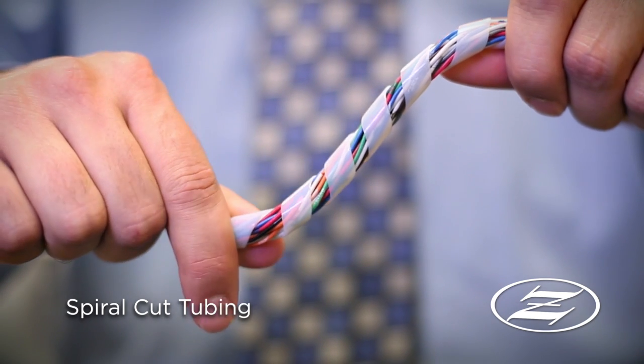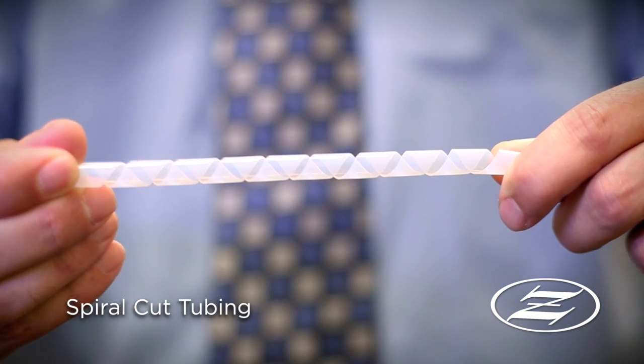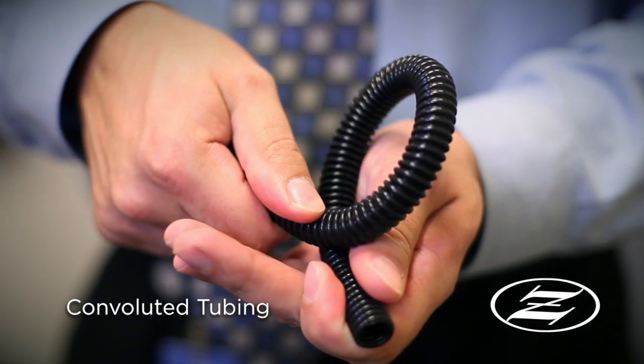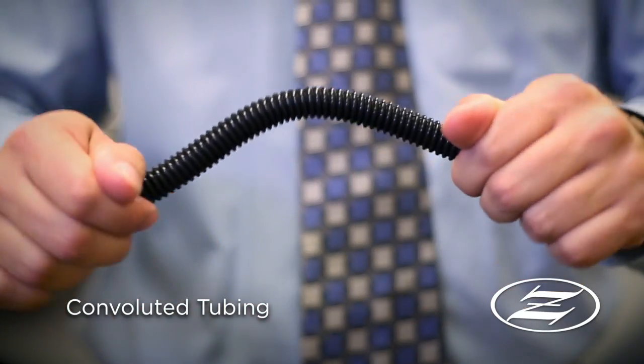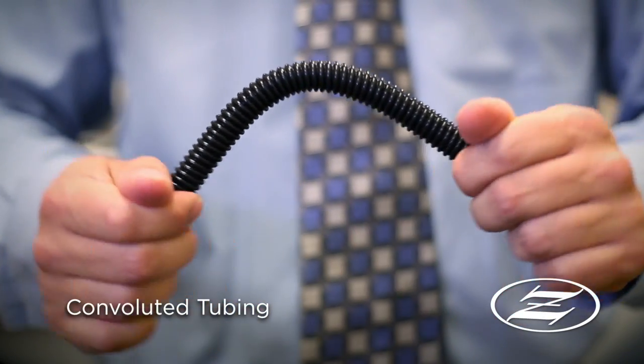Our spiral wrap is an expandable, highly flexible wrap for harnessing and insulating wires, cables, and other bundles. Zeus convoluted tubing can house multiple wires to prevent chafing. It can be drilled with holes to act as drain passages, marked with part numbers, or slit to easily wrap and protect wires.